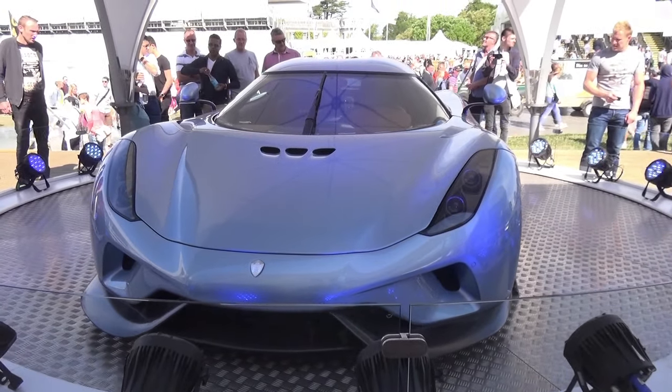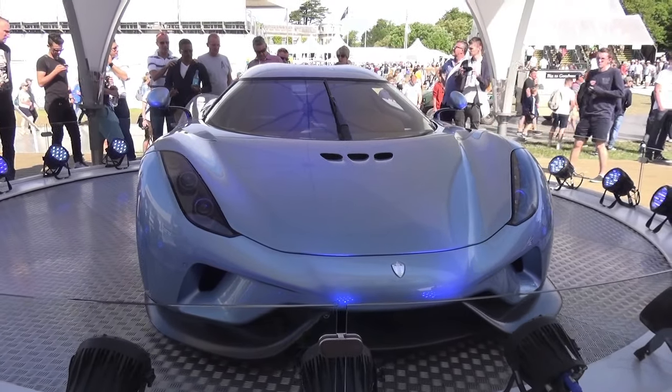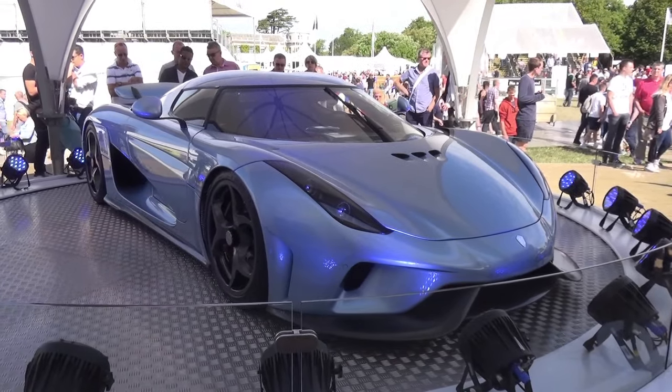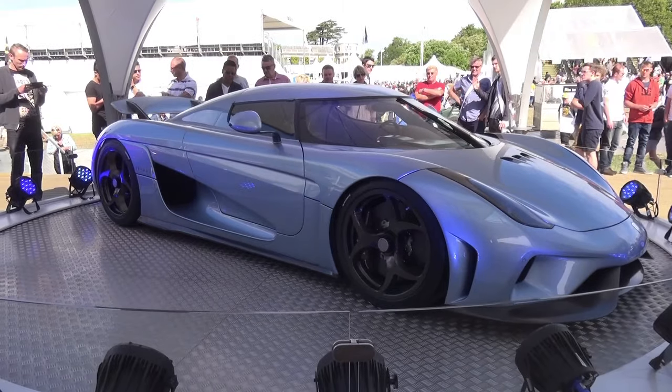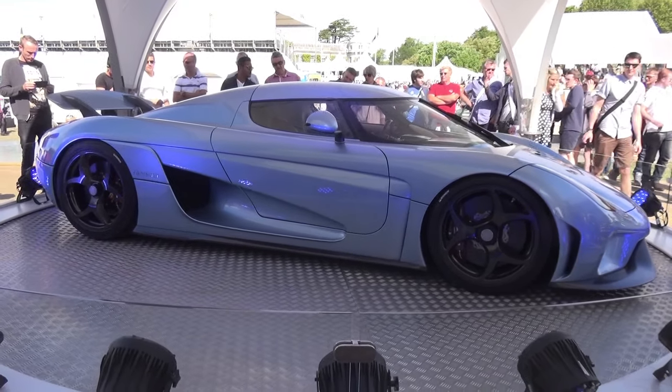It looks absolutely mental, to be honest. The car will cost about 1.9 million dollars, which is a lot, but it's definitely worth it. Anyway, that is going to be the end of this video. If you did enjoy, please give it a thumbs up, subscribe to the channel if you are new, and I will catch you in the next video. Cheers.